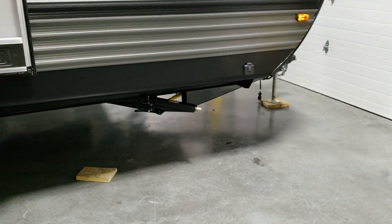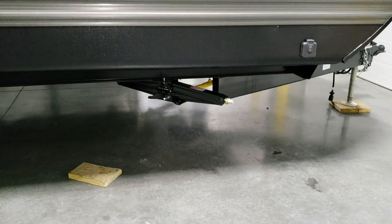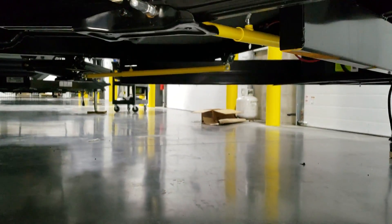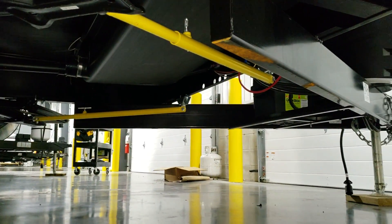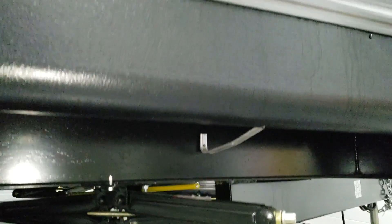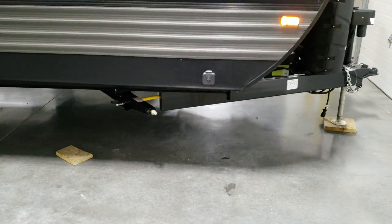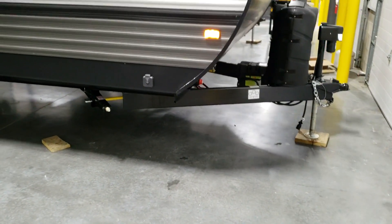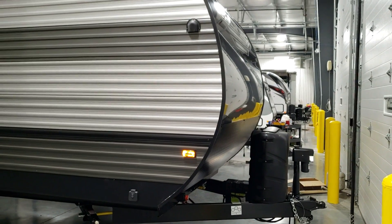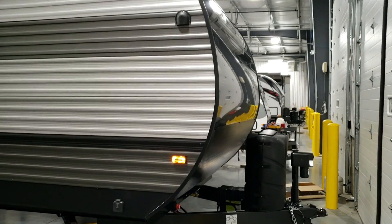Another new feature is the jack change they made on the 2019 and a half units. They went to heavy-duty scissor jacks with JT Strong Arm arms for more stability and strength. There were apparently a lot of warranty claim issues with electric stabilizer jacks, so you're starting to see more and more of the RV industry going back to the old-style heavy-duty jacks. The JT Strong Arms are a great upgrade for that purpose.